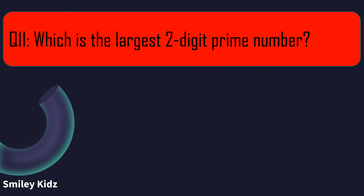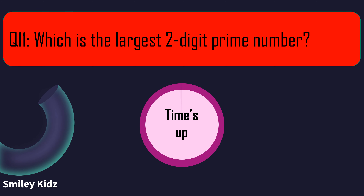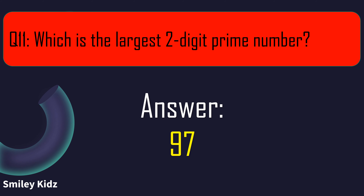Question number 11. Which is the largest 2-digit prime number? Your time starts now. And your time is up. The right answer is 97. 97 is the largest 2-digit prime number.